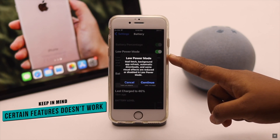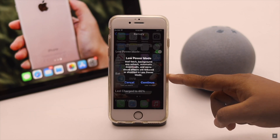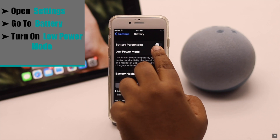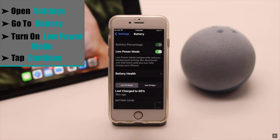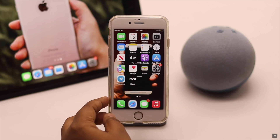If your iPhone's battery is very low, you can use Low Power Mode, but keep in mind that certain features do not work properly in this mode. If you agree to that, open Settings, go to Battery, and turn on Low Power Mode. Tap Continue and it will prevent your iPhone battery from draining too fast.